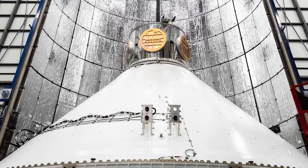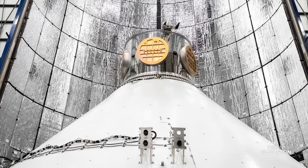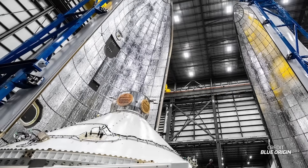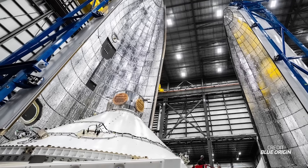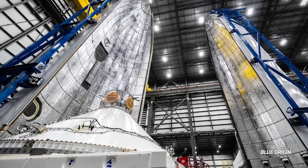Now this rocket will carry the Blue Ring payload. Blue Ring, according to Blue Origin, is an all-in-one satellite bus designed for testing and certification on the rocket. It's quite a small payload as you can see here within the payload fairing — almost comically small, because this is an incredibly large fairing. More on that later.